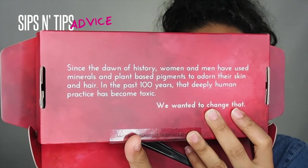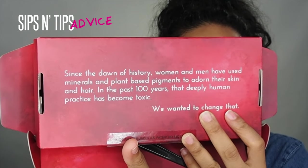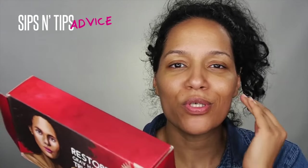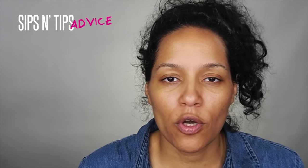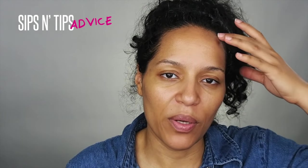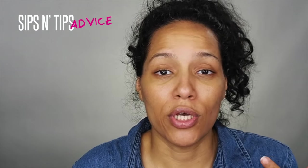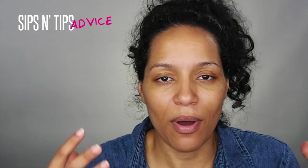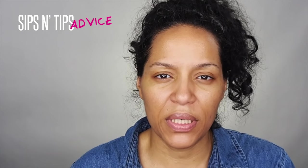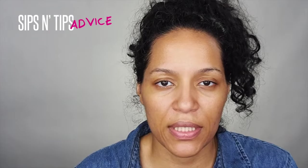A few things I thought were great about this: it says, 'Since the dawn of history, women and men have used minerals and plant-based pigments to adorn their skin and hair. In the past hundred years, that deeply human practice has become toxic.' If you're aware of how hair dyes work and how they affect your system — they go through your scalp, which is one of the easiest ways to get anything into your system — you definitely have to be conscious about what you put on your crown. I will be testing this out soon and doing an individual video on it.